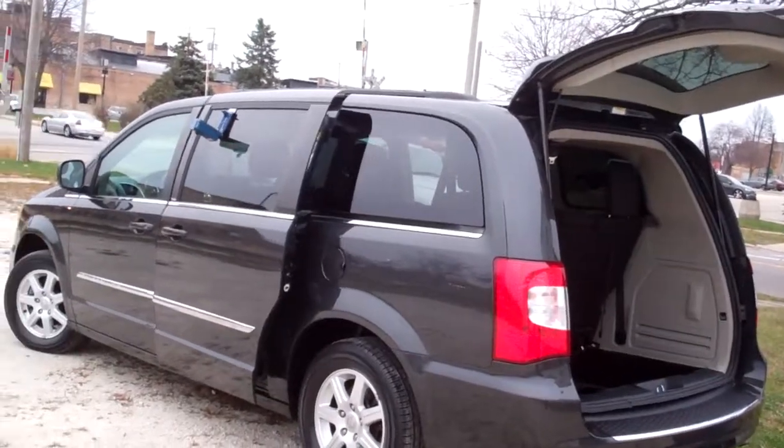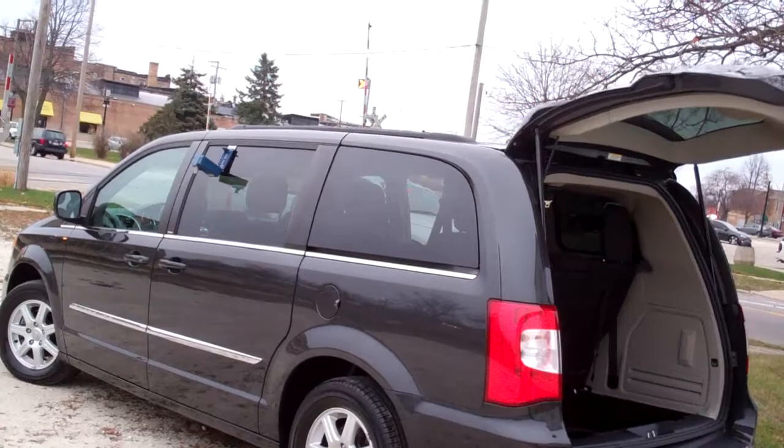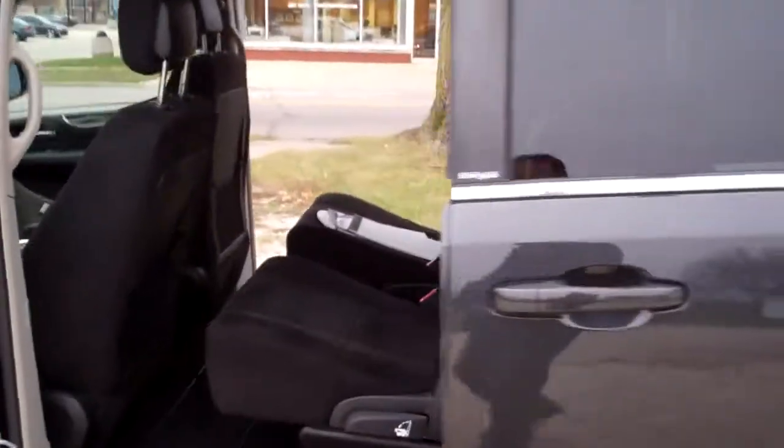Very clean car, no apparent damage on it. Clean AutoCheck. Front wheel drive, six cylinder. Nice quad seating.